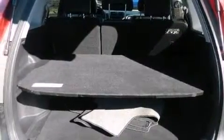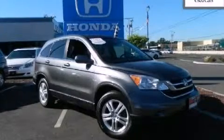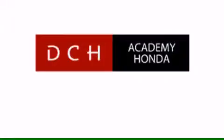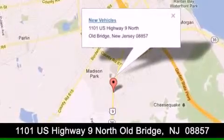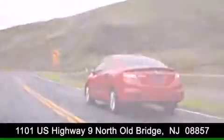We hope you found this video informative. Please contact us today. DCH Academy Honda is conveniently located at 1101 U.S. Highway 9 North in Old Bridge. Contact us today to find out about our financing specials, or visit us at dchacademyhonda.com.